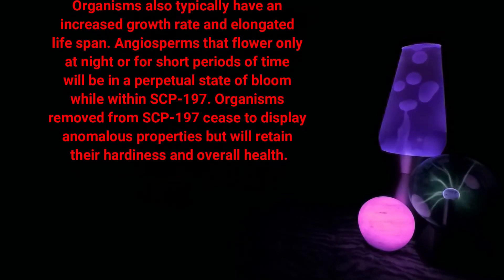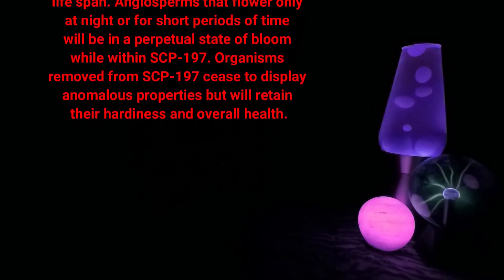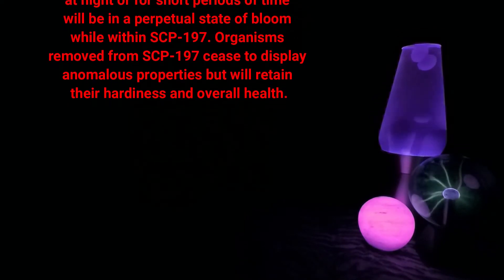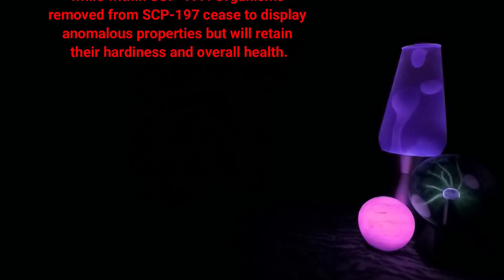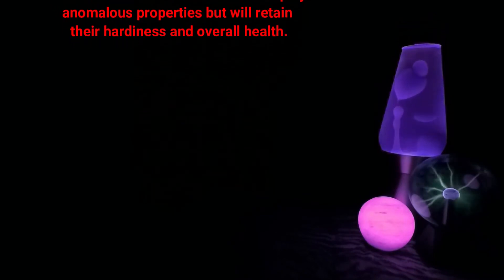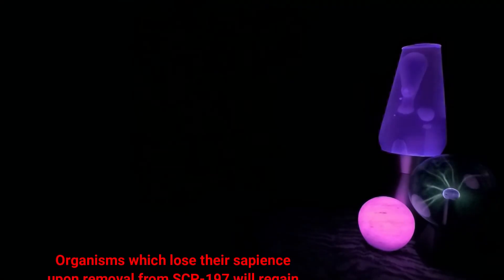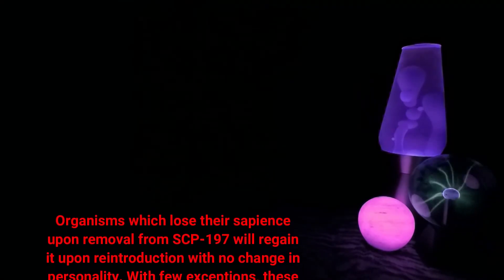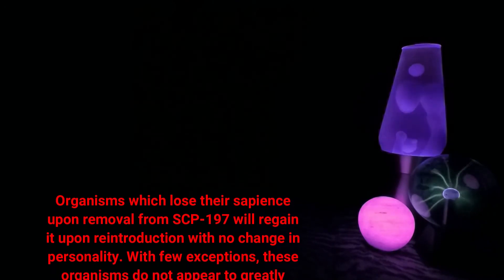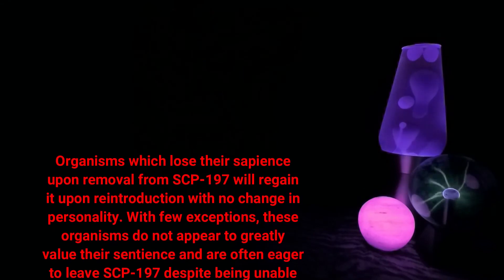Angiosperms that flower only at night or for short periods of time will be in a perpetual state of bloom while within SCP-197. Organisms removed from SCP-197 cease to display anomalous properties but will retain their hardiness and overall health.